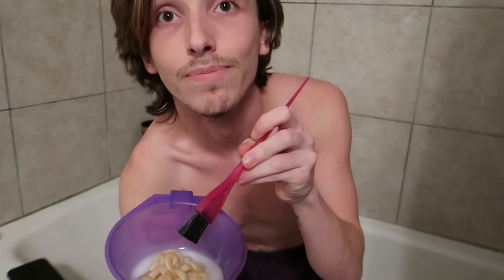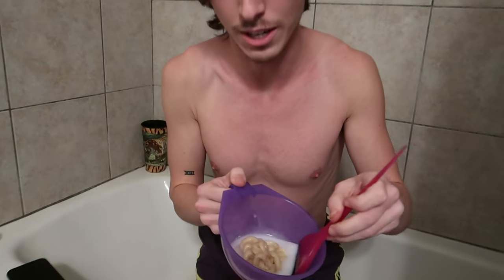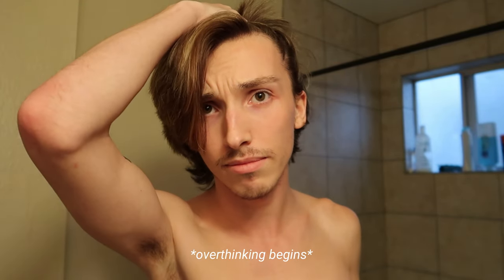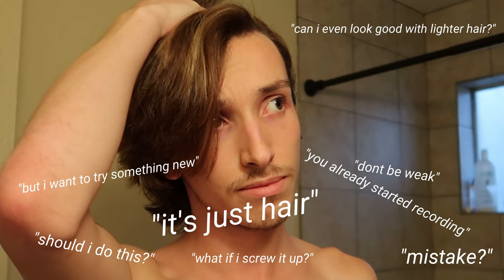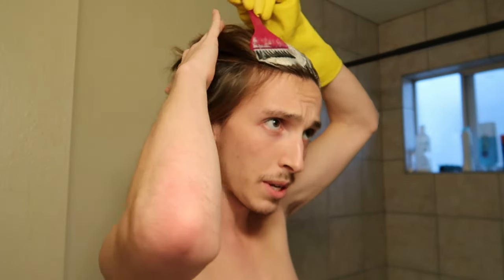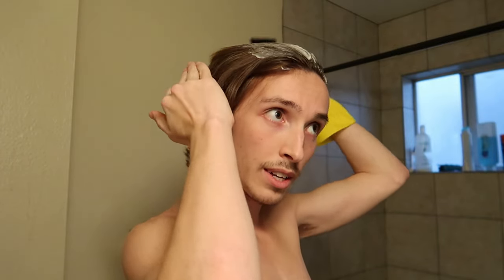This is what it looks like before you mix it — the color, and then the liquid is the developer. Just gonna kind of put it all over and then work it in. I don't need it to be consistent because I'm just trying to get the highlights to look more darker rather than all one color.